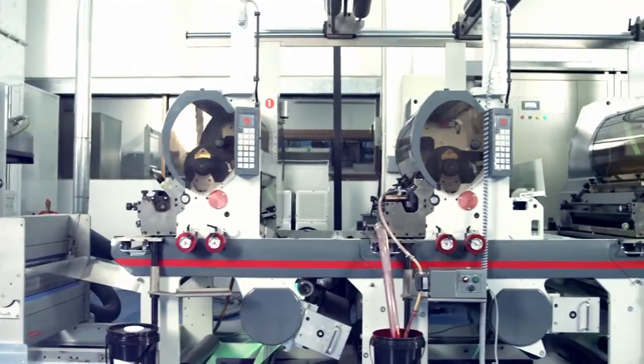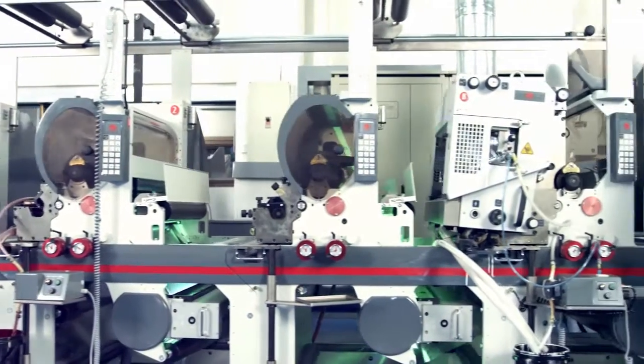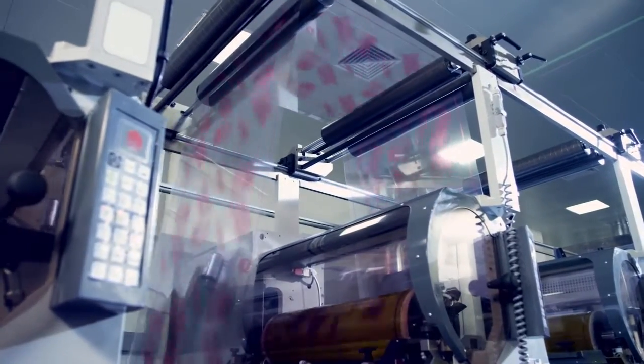HLP Clearfold's new 26-inch wide continuous feed 13-color press has one gravure station and 12 flexo stations. To print on both sides of the web simultaneously, up to five of the flexo stations can be configured for backside printing.